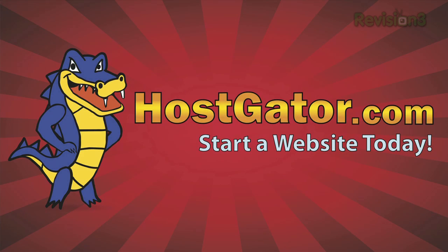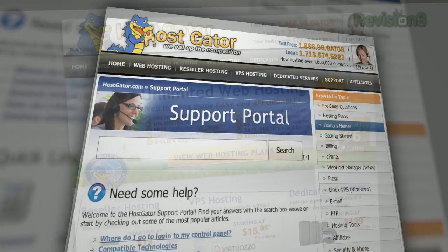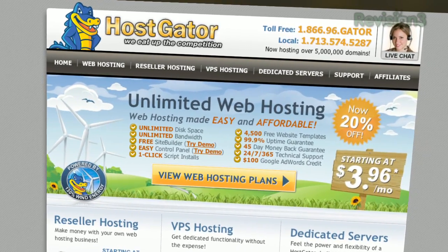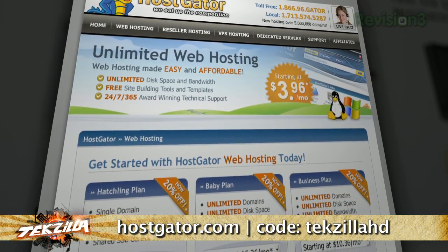Looking for a place to launch a blog or website? Are you frustrated with customer support at your current hosting provider? Go with HostGator and get up and running in minutes. Plans start at just $3.96 a month, and you get top-rated 24/7 customer support, access to a website builder with over 4,000 templates, and HostGator will even migrate your current site for free. HostGator's service is 130% powered by wind energy — completely green web hosting. You also get unlimited disk space, unlimited bandwidth, a 45-day money-back guarantee, and $100 in Google AdWords credit. Because you're a Revision3 viewer, HostGator will offer you 25% off your order or your first month free. Go to HostGator.com and enter code TEXILLAHD at checkout.